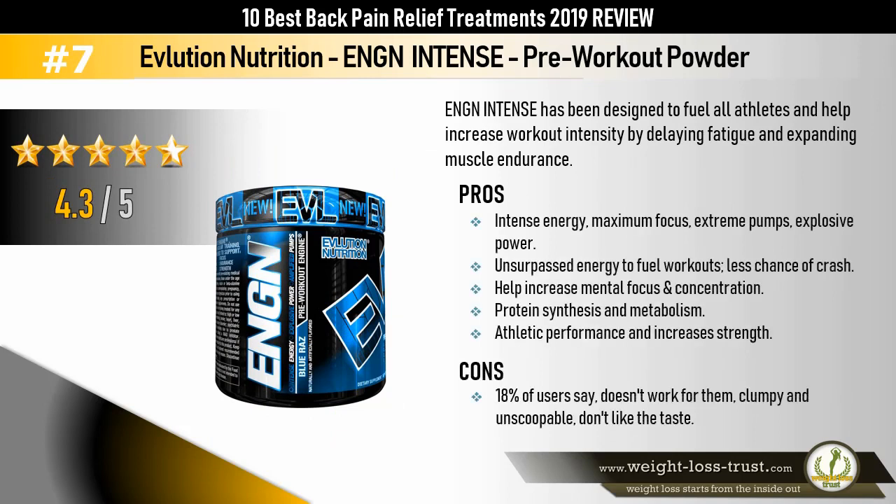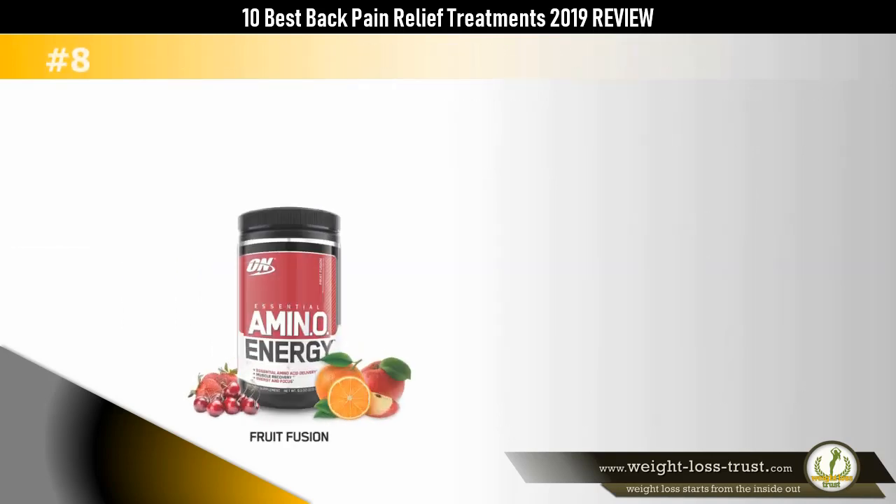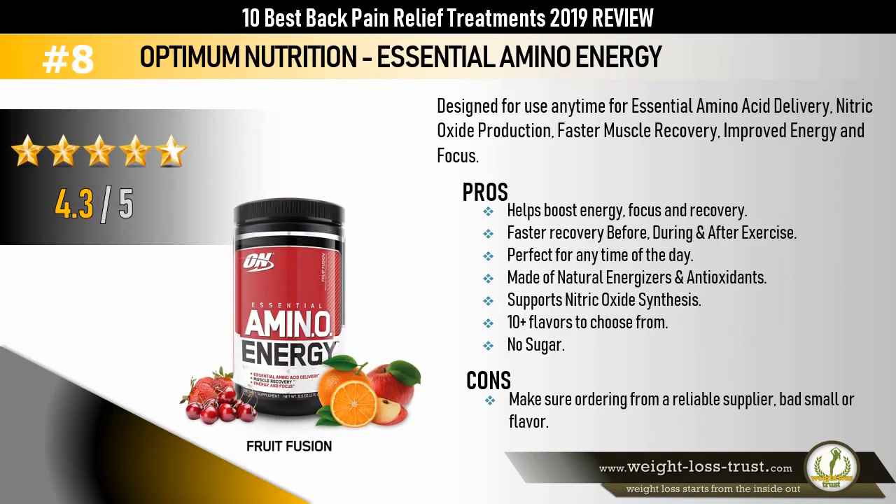Evolution Nutrition ENGN Intense Pre-Workout Powder. ENGN Intense has been designed to fuel all athletes and help increase workout intensity by delaying fatigue and expanding muscle endurance. Pros: intense energy, maximum focus, extreme pumps, explosive power, unsurpassed energy to fuel workouts, less chance of crash, helps increase mental focus and concentration, protein synthesis and metabolism, athletic performance, and increases strength. Cons: 18% of users say it doesn't work for them, it's clumpy and unscoopable, and some don't like the taste.